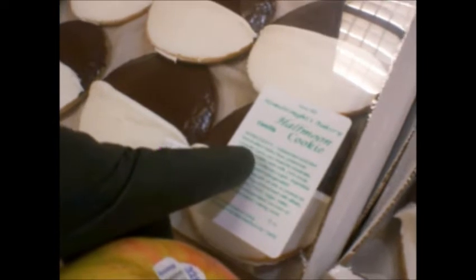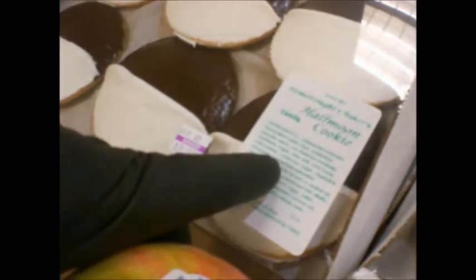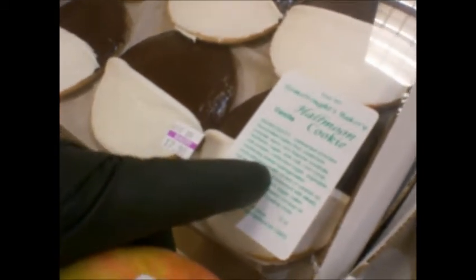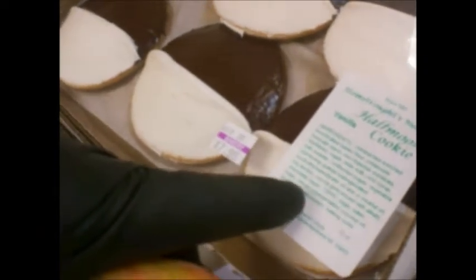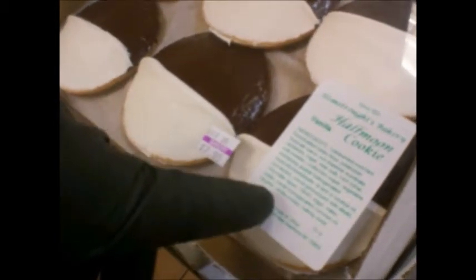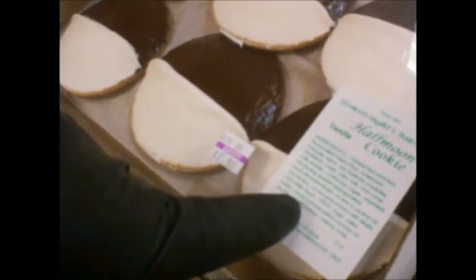Ingredients: unbleached enriched flour, malted barley flour, potassium bromate, niacin, iron, thiamin mononitrate, riboflavin, sugar, skim milk, corn syrup, milk powder, confection sugar, vegetable shortening, partially hydrogenated soy, cottonseed, palm oil and/or peanut oil, soy lecithin, cocoa processed with alkali, chocolate liqueur, TBHQ, eggs, water, butter, hydrogenated coconut oil, lecithin, vanilla extract, and baking soda. $8 for a small tray of Half Moon Cookies for Halloween.